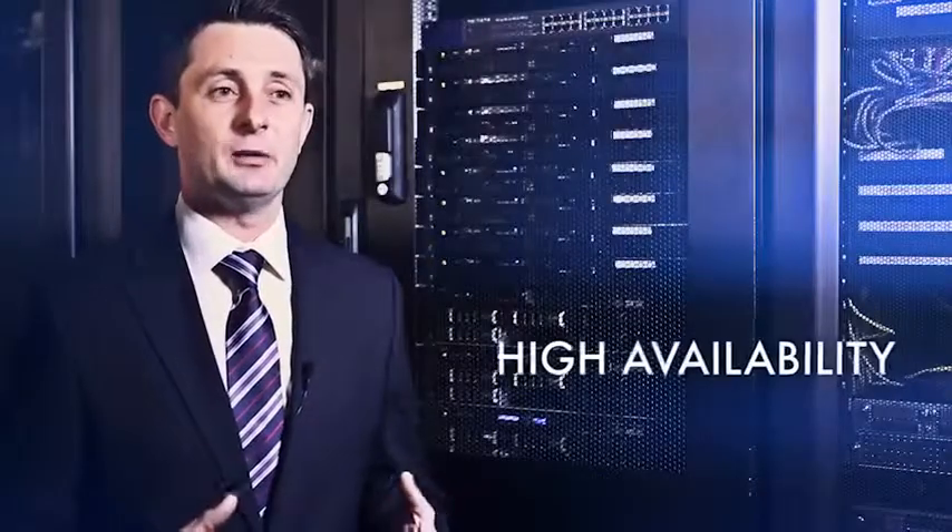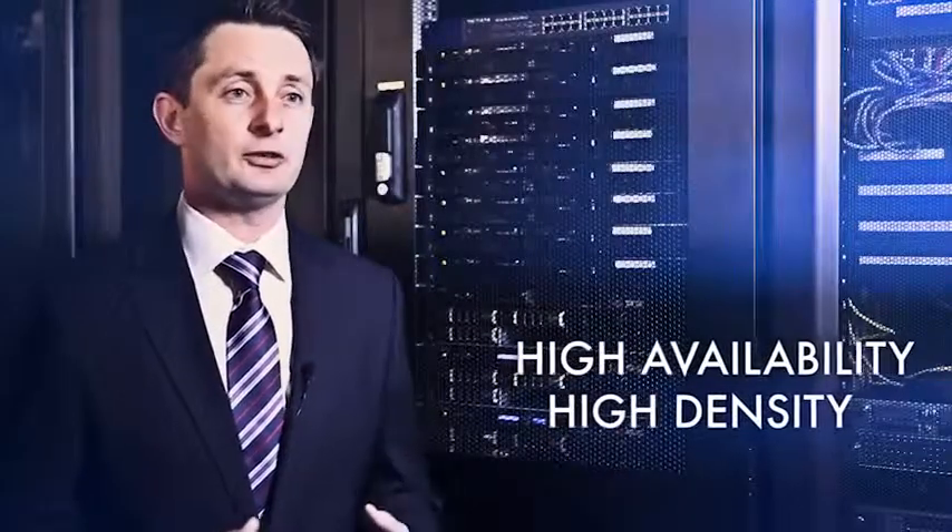All of its data halls are protected with solid steel welded Faraday cages. Having large amounts of power available to us, being outside of London, means we can house high-availability, high-density blade systems.